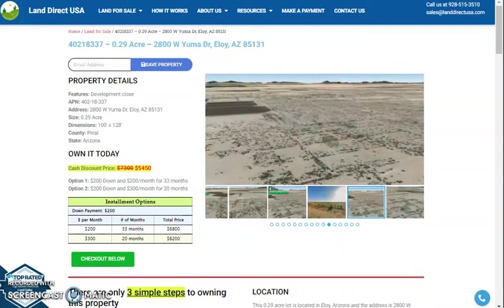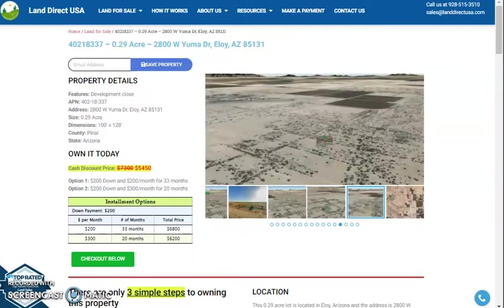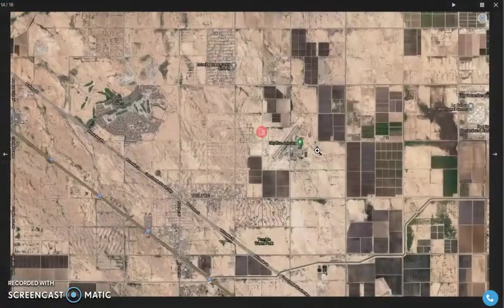This is Rael from Land Direct and today I am presenting a 0.29 acre lot at West Yuma Drive, Eloy, Arizona. This is in Pinal County. Let's just take a quick view of some aerial photos and some photos of the nearby area.